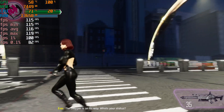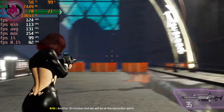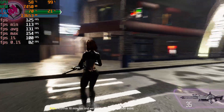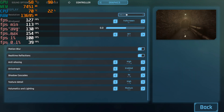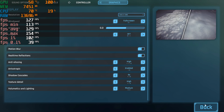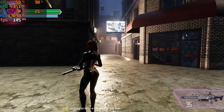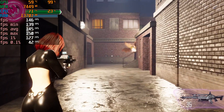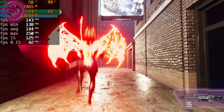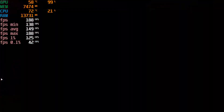The chopper is on its way. What's your status? Another 10 minutes and we will be at the extraction point. Just try to keep a low profile this time. That could have ended in a disaster.